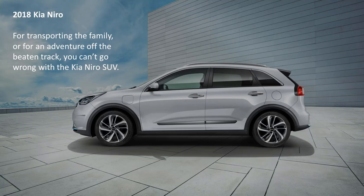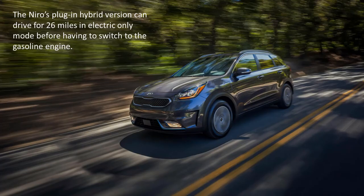The 2018 Kia Niro. For transporting the family, or for an adventure off the beaten track, you can't go wrong with the Kia Niro SUV. The Niro's plug-in hybrid version can drive for 26 miles in electric-only mode before having to switch to the gasoline engine.